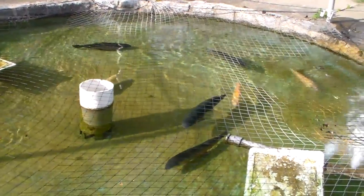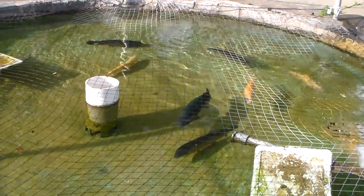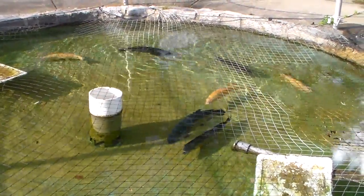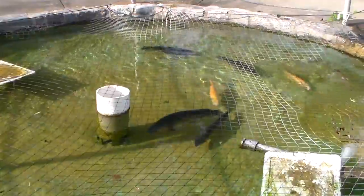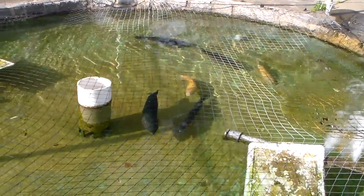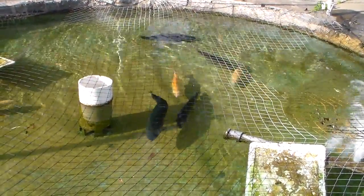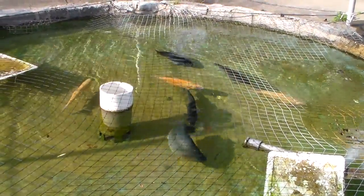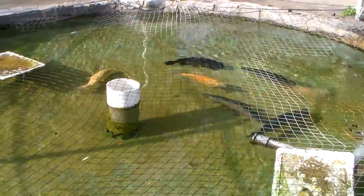Very impressive. This is the western tank out here at the visitor center, but that is one large trout — a couple for sure.